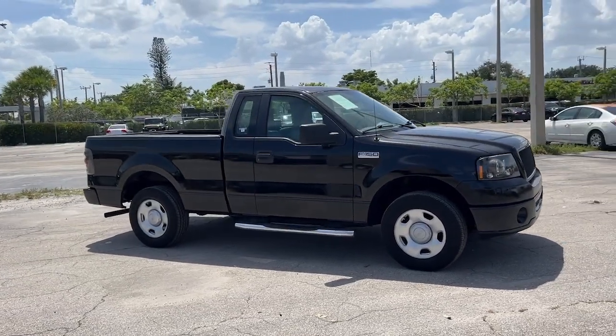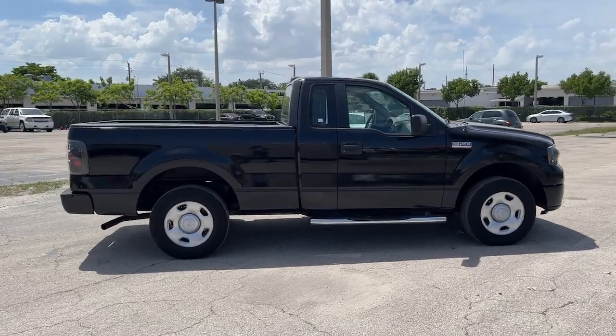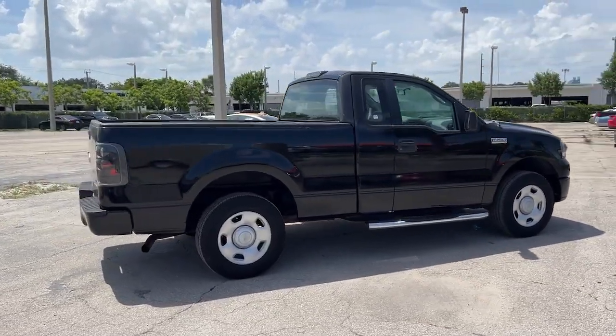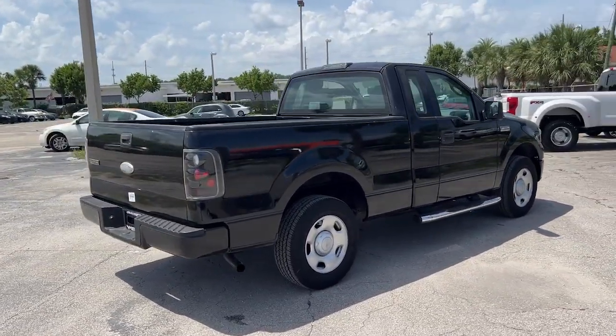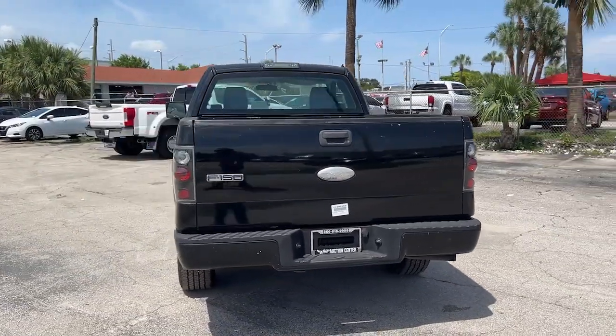Go home happy with the 2006 Ford F-150. With less than 80,000 miles on the odometer, this vehicle stands out from the rest. This rugged F-150 is ready for work, off-roading, or a little R&R.